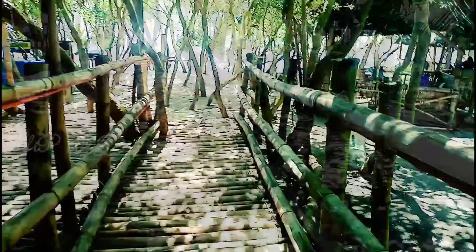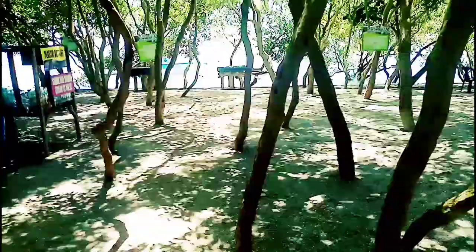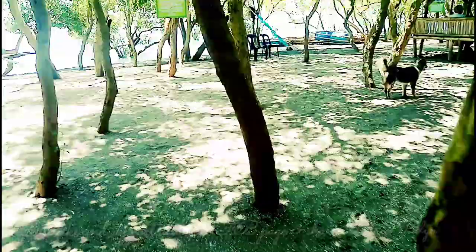As we reach the end of this bridge, this is where we take off our shoes, walk, run freely, and even enjoy a short swim at the beautiful shore.